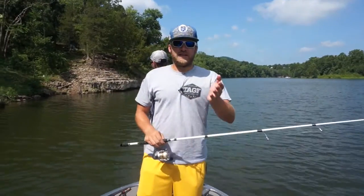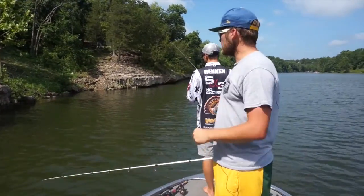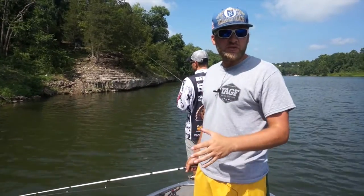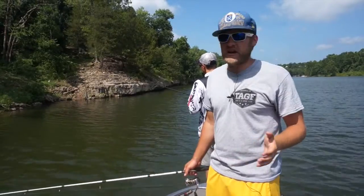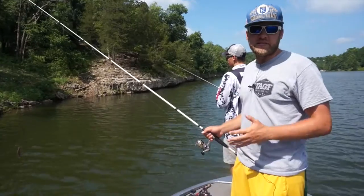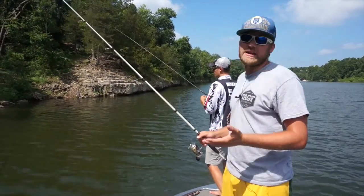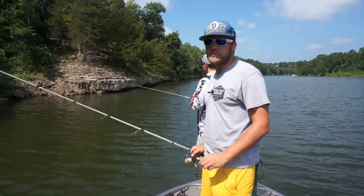Hey guys, earlier in the show we were out fishing main lake stuff, schoolers, in about 40 foot of water. The bite kind of slowed down — they weren't really out there yet because it's not even 12 o'clock. So we ran up this river right here. We're up here fishing some bluff walls still, but the depth here is a lot different. We're fishing 12 to 14 foot, mostly 8 to 10, and we're flipping jigs and a Ned Rig, and we're getting quite a few bites.